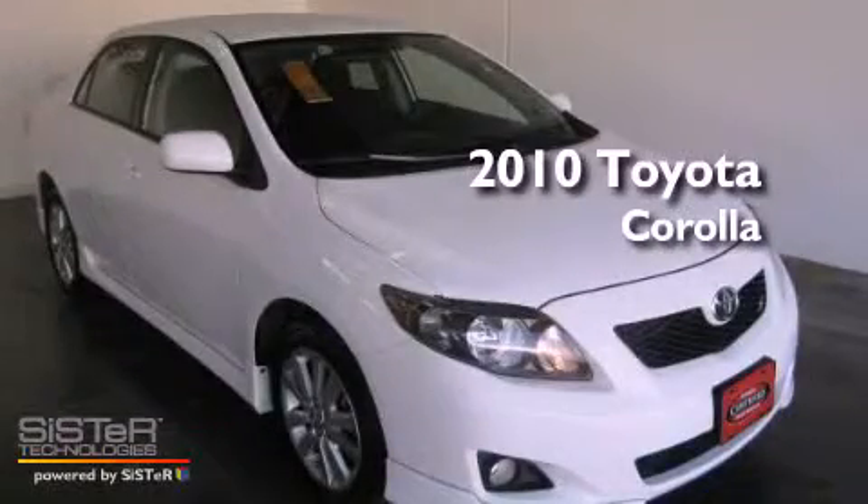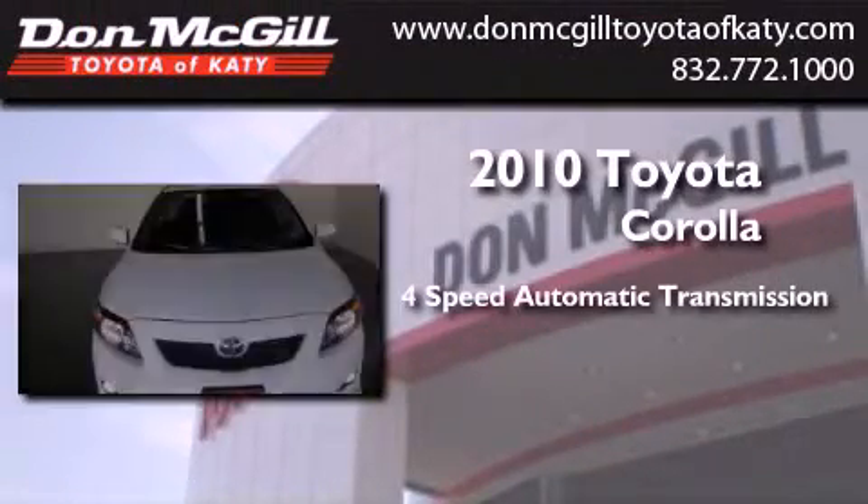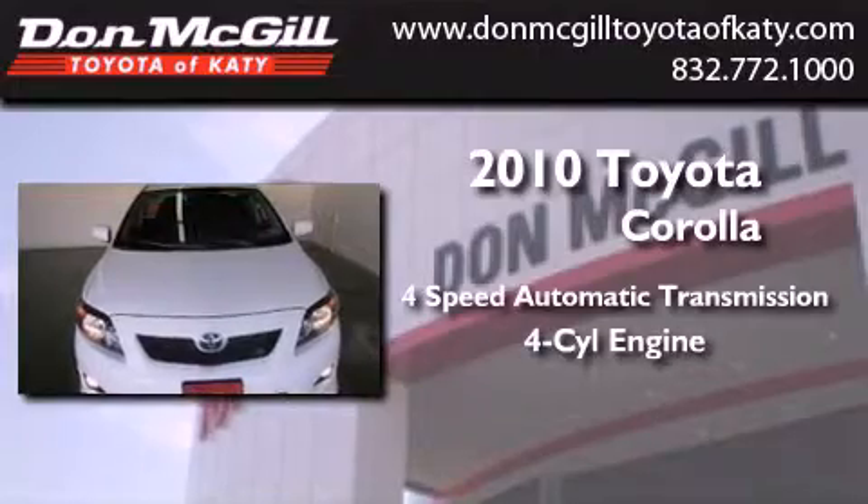This is a certified pre-owned 2010 Toyota Corolla. This four-door sedan has a four-speed automatic transmission and an in-line four-cylinder engine.